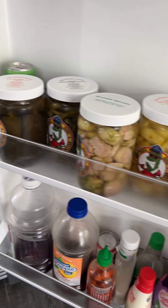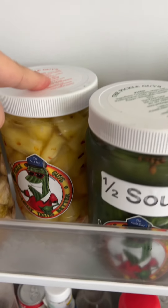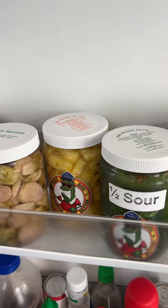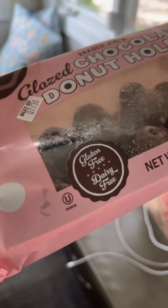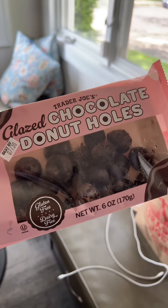We have lots and lots of pickles to eat. The pineapple — oh my god, it is so good. Then for a little dessert, we have the glazed chocolate donut holes from Trader Joe's. They are dairy-free and gluten-free.